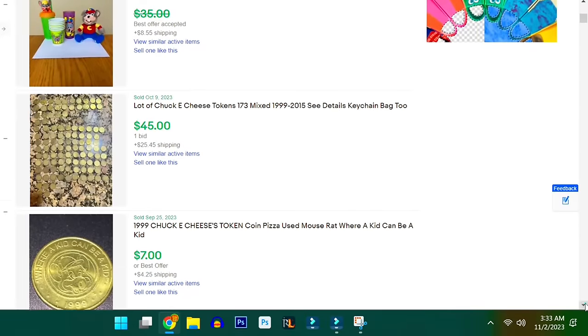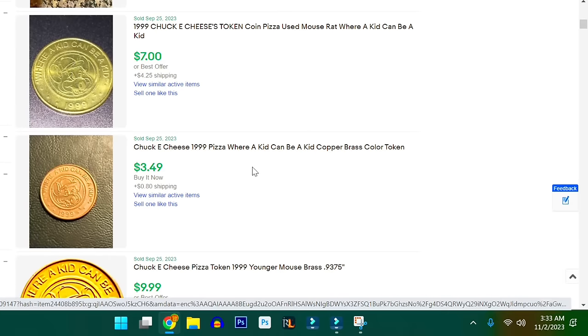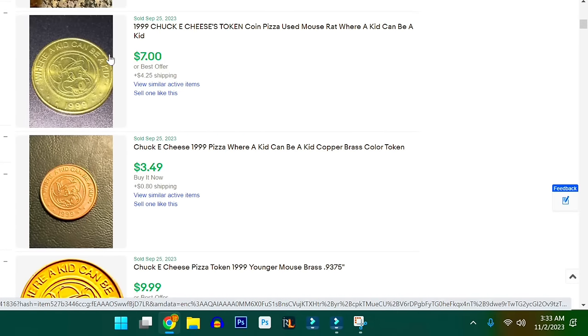I know this sounds funny, but you can check eBay yourself. There actually is a market for Chuck E. Cheese tokens. Some of them as cheap as $0.50 and some of them selling for $9 a piece. And we have over 25 tokens in this bucket, so I mean, that's probably at least $20. Maybe more.